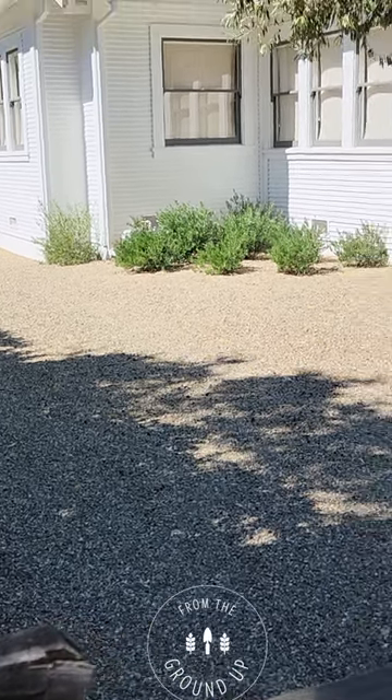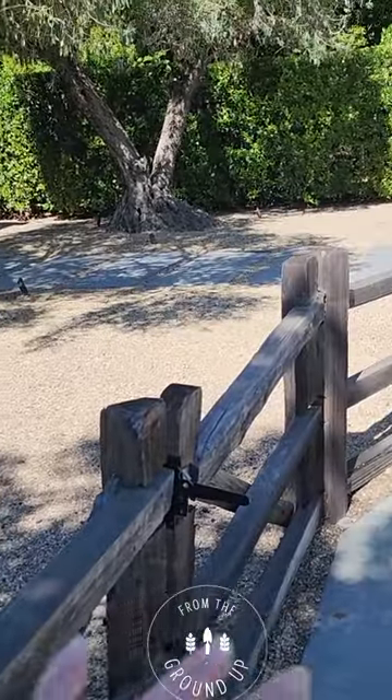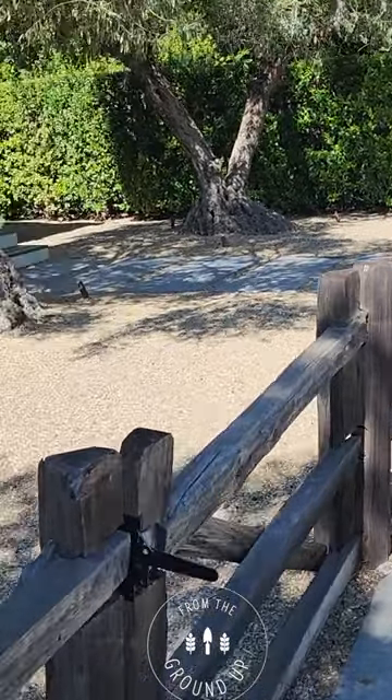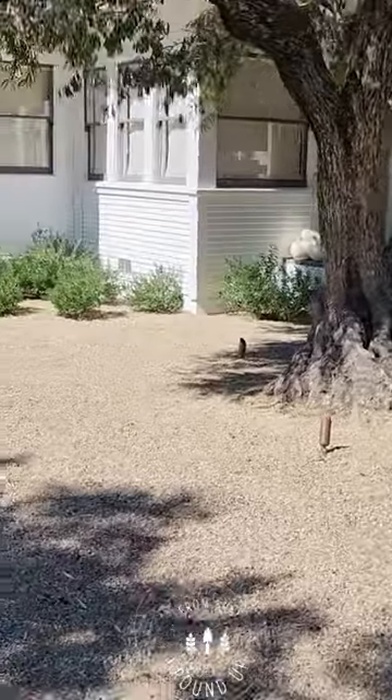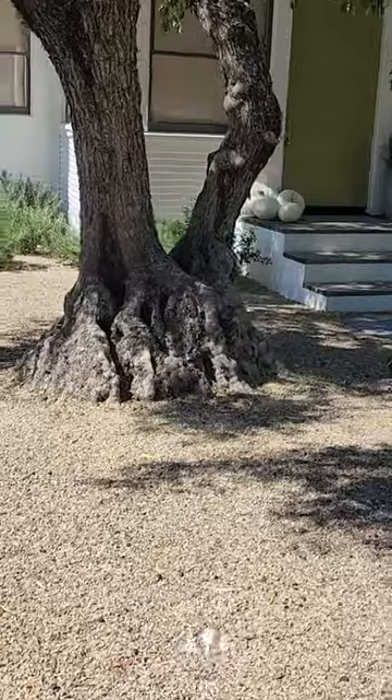This is a classic look — we've got the split rail fence in front, which is absolutely beautiful. We've got gravel everywhere with plants in it, and we've got some nice up lights.